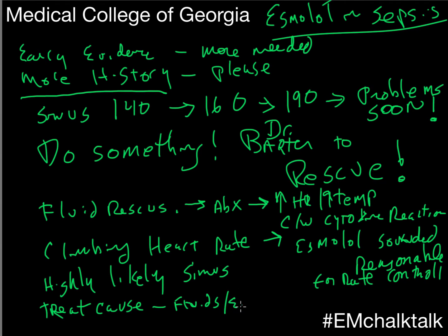Once you get them fluid loaded — assuming this is a stable patient, which it seems it was if it went 90 minutes — then I start thinking about rate control. What's my target? Try to get them under 150. Because once you treat the cause, the heart rate is going to come back down.